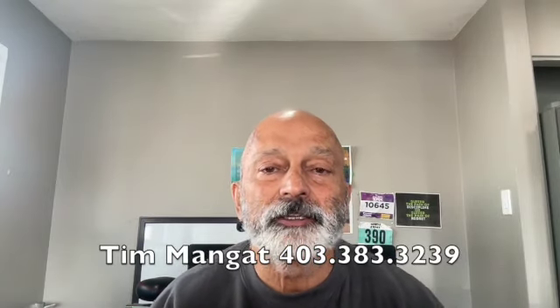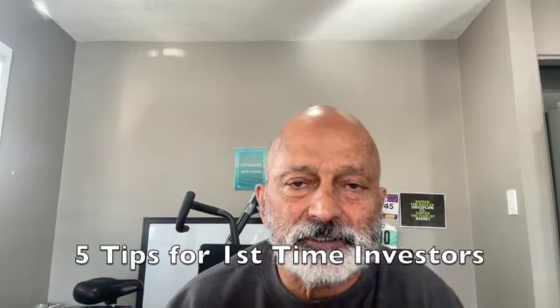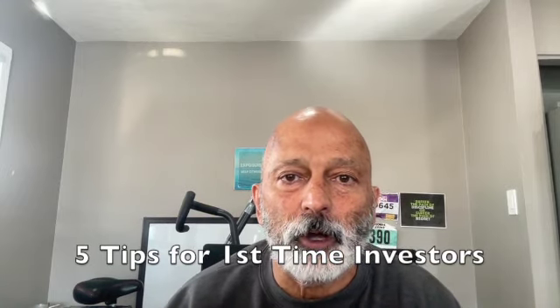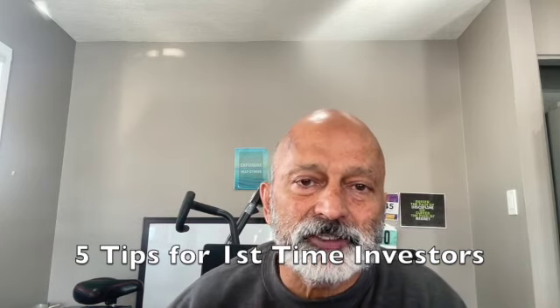Are you looking to buy or invest in the Calgary market and want a summary of the market situation? Well, you're in the right place. To get the most current statistics, I will use Real Info Reports. From there I will give you five tips for either a first-time homebuyer or first-time investor. Tips four and five I have not seen anywhere else.